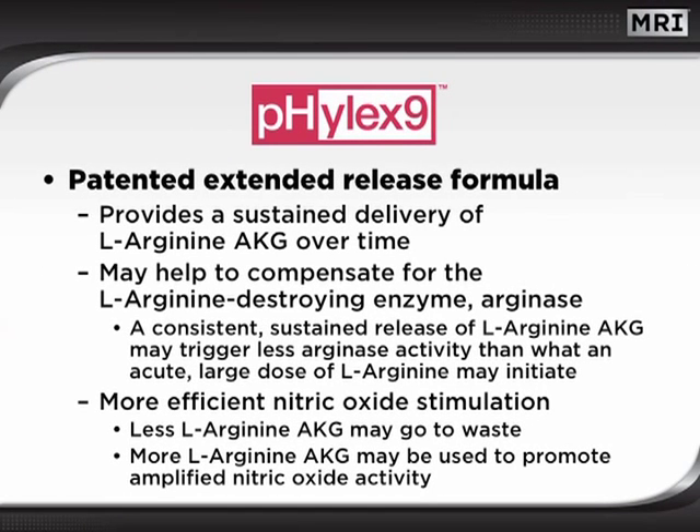A key component of NO2 Platinum is the Phylex 9 technology. This compound works as a sustained release mechanism to deliver arginine AKG over a period of time. This may help to compensate for the L-arginine-destroying enzyme arginase. When large doses of L-arginine are rapidly delivered, the arginase enzymes tend to increase in order to bring levels of L-arginine back to baseline. Although this is a normal process, it does tend to limit the duration of nitric oxide activity. Phylex 9 effectively offers a sustained release of L-arginine AKG, which may trigger a much lower arginase response.